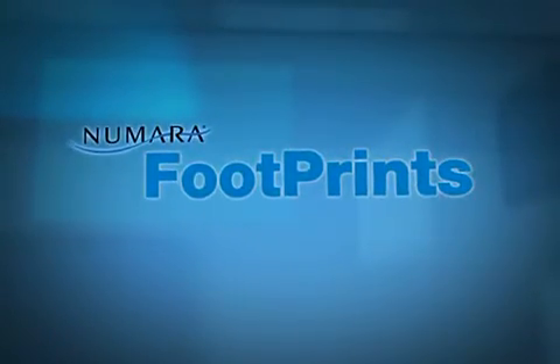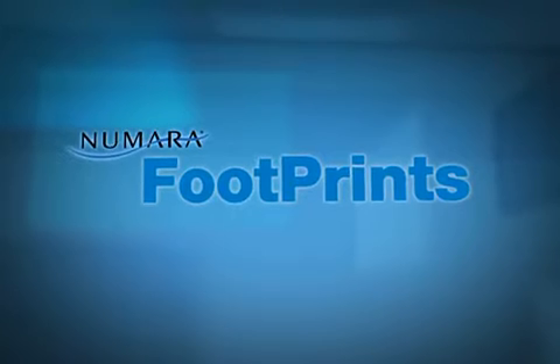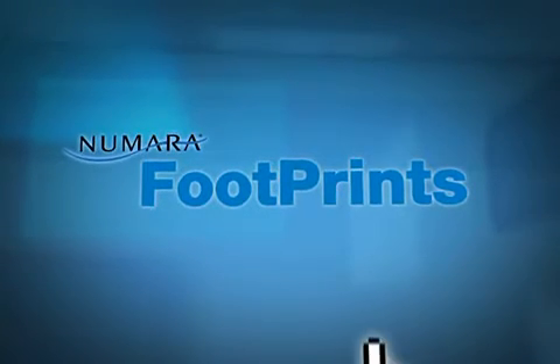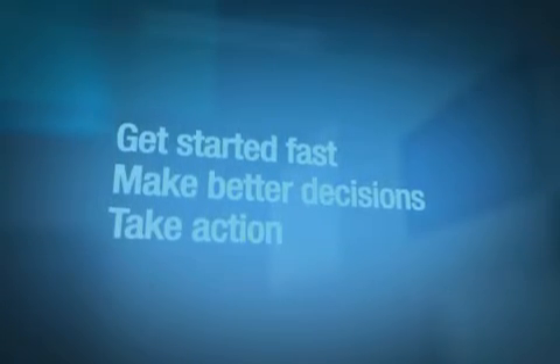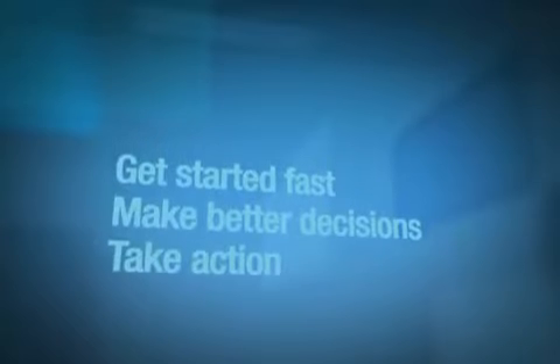Welcome to Numara Footprints. Here, we know that successful service desk management doesn't have to be complicated. Get up and running quickly. Get the tools you need to make better decisions. With Numara Footprints, you can take action with confidence.